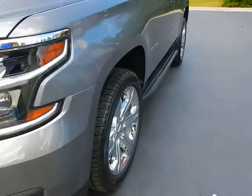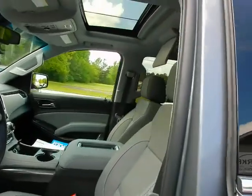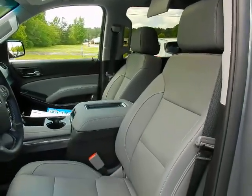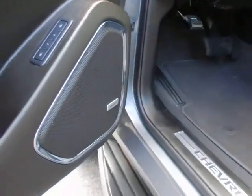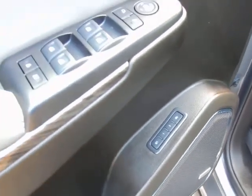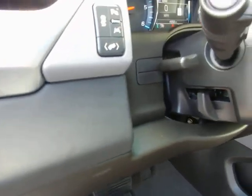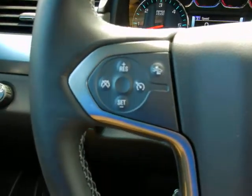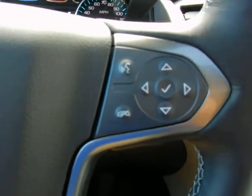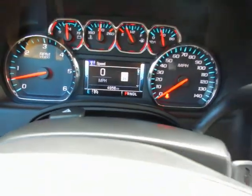Inside all the goodies: factory power sunroof, leather bucket seats, dual power seats, Bose sound system, memory seating, power windows, power locks, automatic headlights, power pedals, lane keep controls, tilt and telescopic steering wheel with in-wheel cruise control, forward collision warning, Bluetooth, trip computer functions, audio controls — and only 4,900 well-cared-for one-owner miles.